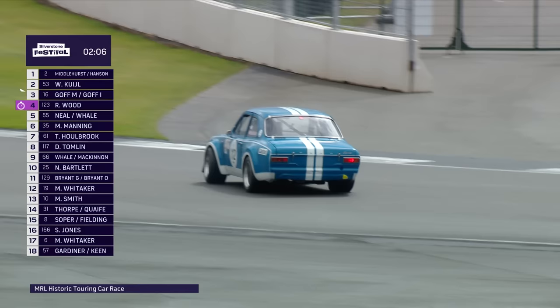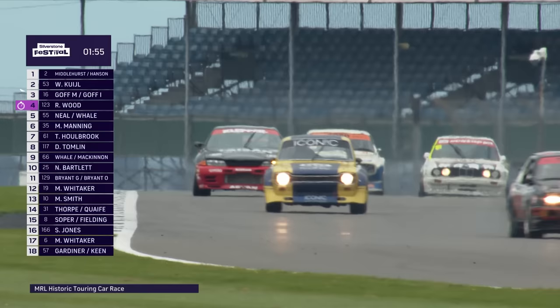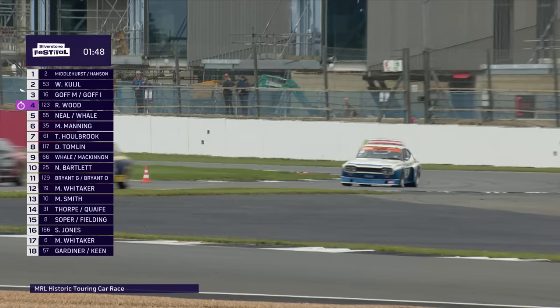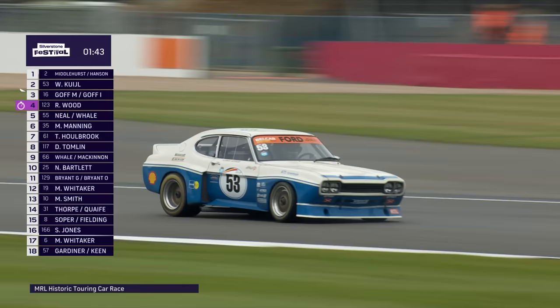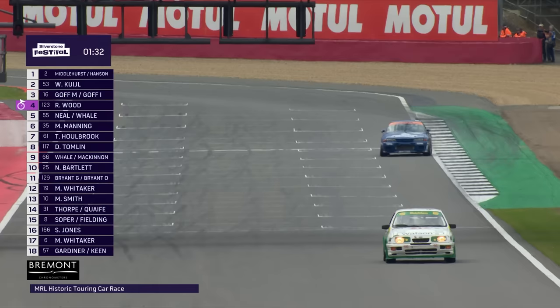Now the spray on the straight has died down, drivers might be able to read their pit boards. Another spin for the Mark 1 Escort — his second rotation, having looped earlier in the hands of Ben Gill. The black and red Nissan is just easing away from Wimkul in the Capri as they went through the Beckett's S's. There's the third-placed Watson's Water car coming up the Hamilton straight.